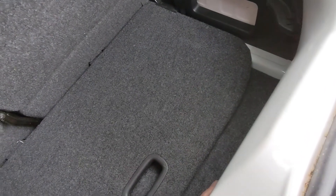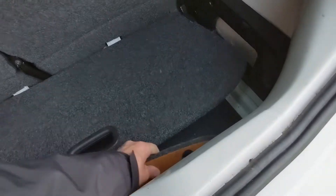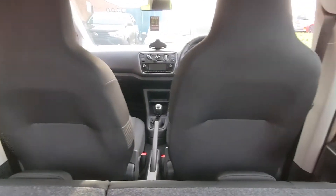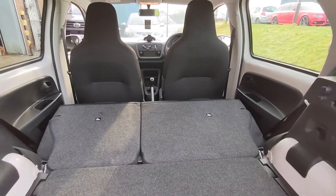Then under the floor completely is where we keep all of the emergency equipment — the spare wheel, wheel brace, jack etc. But if you do find you need extra space, just fold those rear seats down and the boot opens up nicely. So if you're out and about shopping for those larger items, you can certainly make room in the car to get them home.